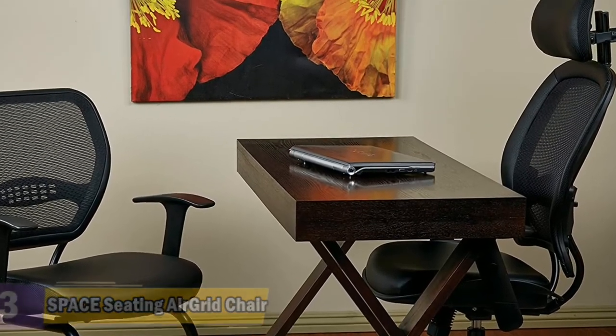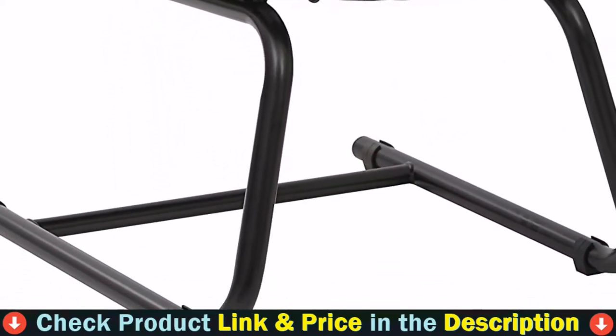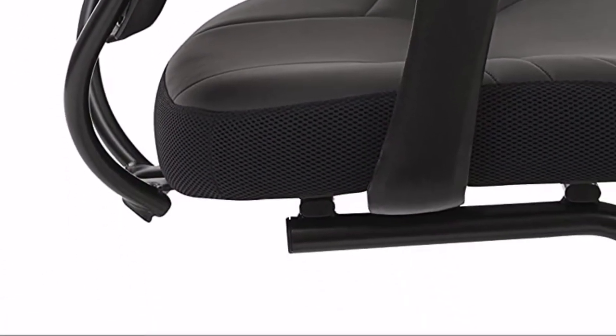Welcome visitors to your office with the affordable comfort of the 5705E Professional Air Grid Visitors Chair. It has a heavy-duty black finish sled base for sitting comfort.